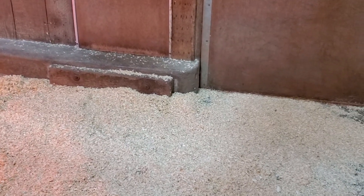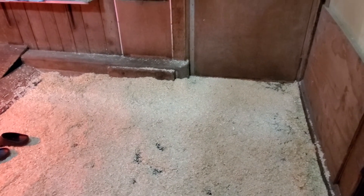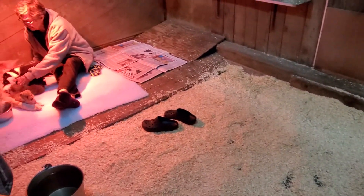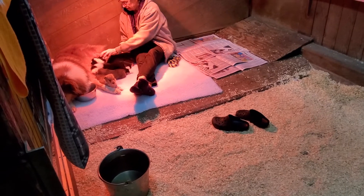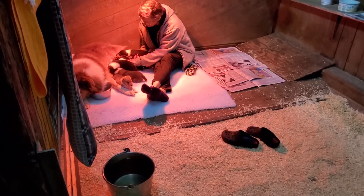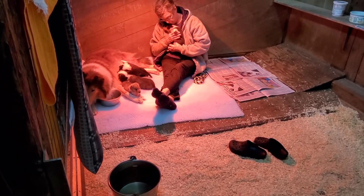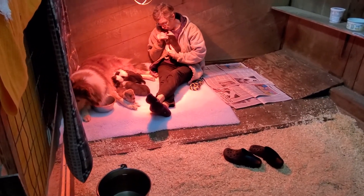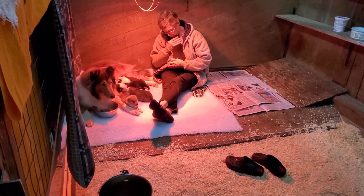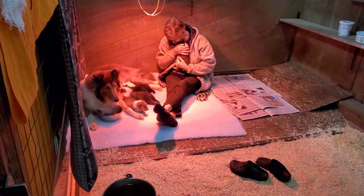They have lots of space now to enjoy the indoor pen, and when they're ready, we'll open the Dutch door so mama can go out, after they've settled into their new space. So that's it — I just wanted everybody to see Annie in her new space.